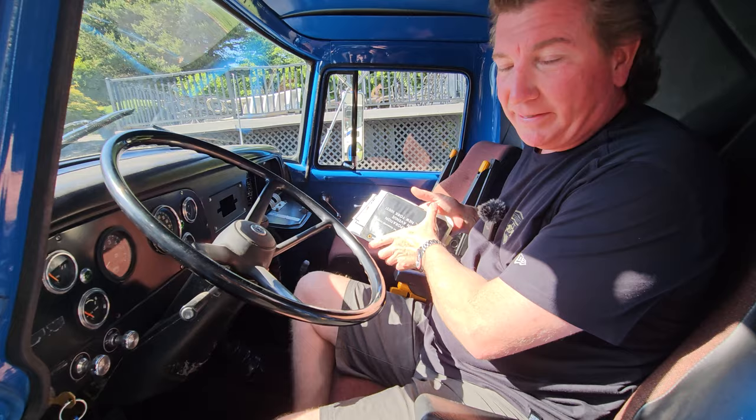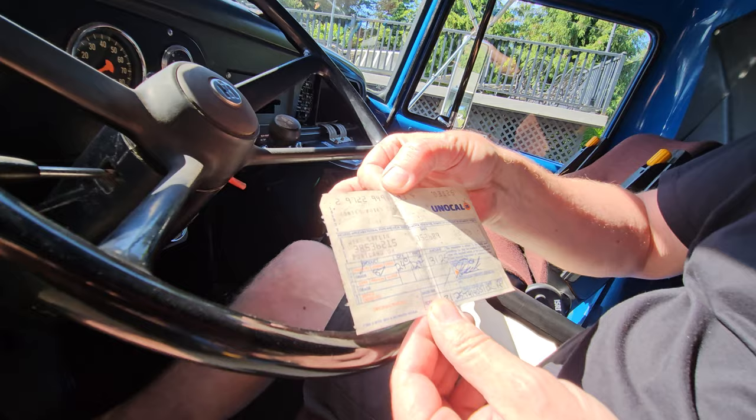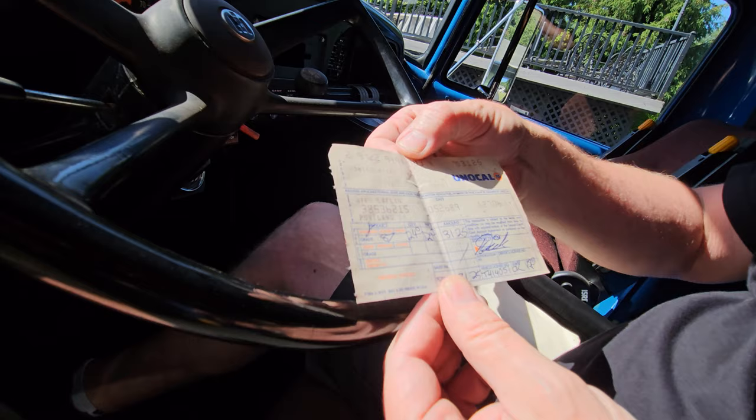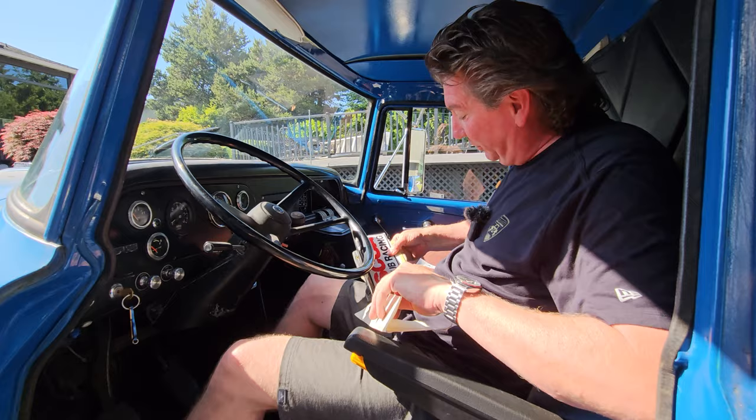This freaked me out — I didn't know this was in the glove box until I realized I was going to sell it. This blew my mind. First of all, here's a gas receipt from 1980-something. They put 24 gallons of gas in it at $1.29 for $31.25. Wow, the good old days.